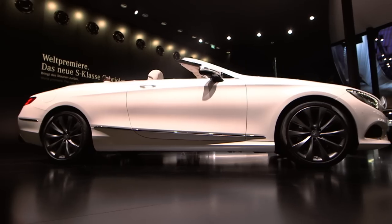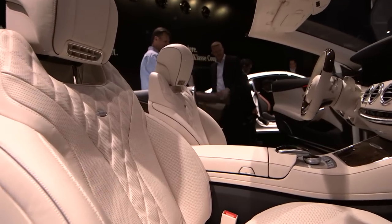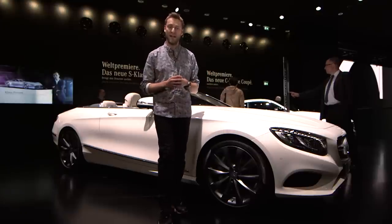But the thing is, you'll feel nothing but cosseted and comfortable, thanks to a nine-speed automatic gearbox, double glazing all-round and a multi-layered fabric roof. When that roof unfurls, it takes just 20 seconds at speeds of up to 37 miles an hour.